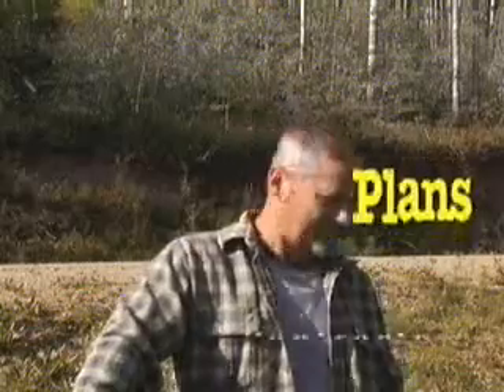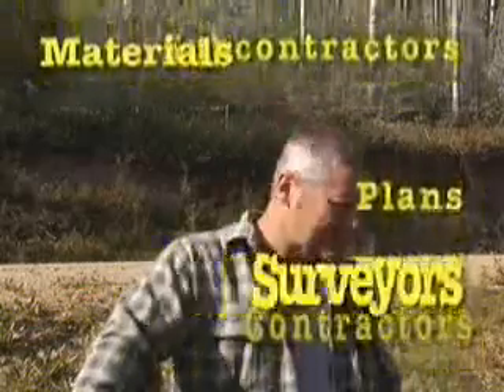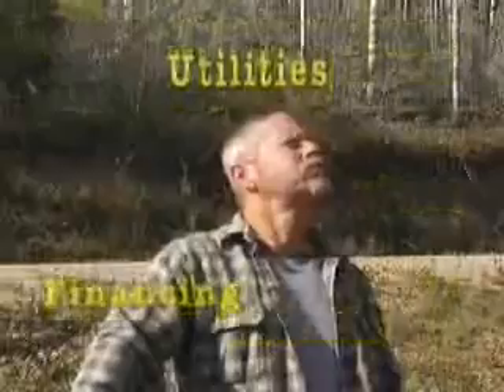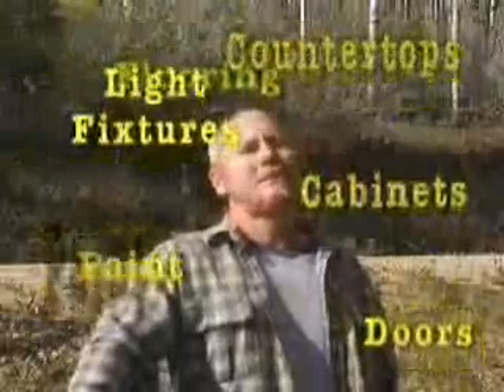You've decided to build. That means plans, contractors, subcontractors, materials, surveyors, permits, financing, utilities, endless trips to the building supply stores. Not to mention windows, flooring, paint, cabinets, countertops, doors, light fixtures. It can be overwhelming.